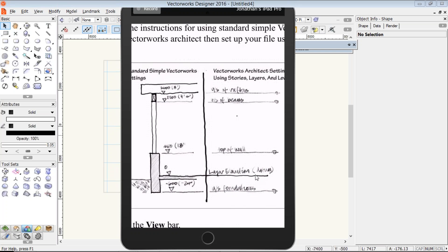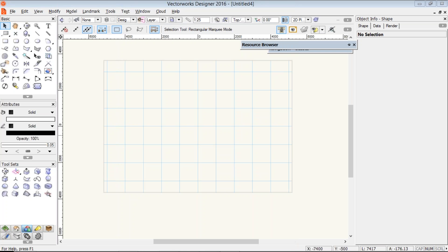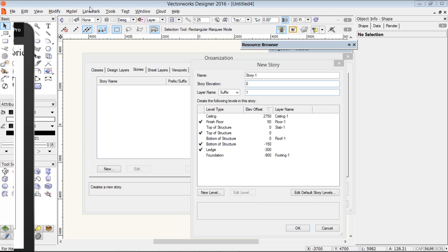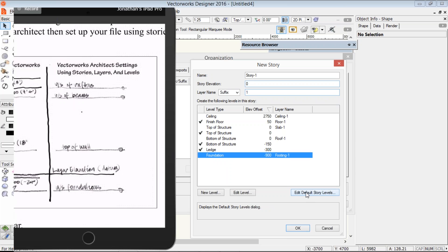I'm going to use these stories, and I'm going to get underway with creating them. If there are any questions about creating stories, let me know. Let's look at our design layers and create a new story. We only need one story for this. When we look at my sketch and the stories I've got here — underside of footings, underside of foundations, top of wall, underside of beams — those names don't seem to come up over here. So we're going to use our default story levels and edit them.